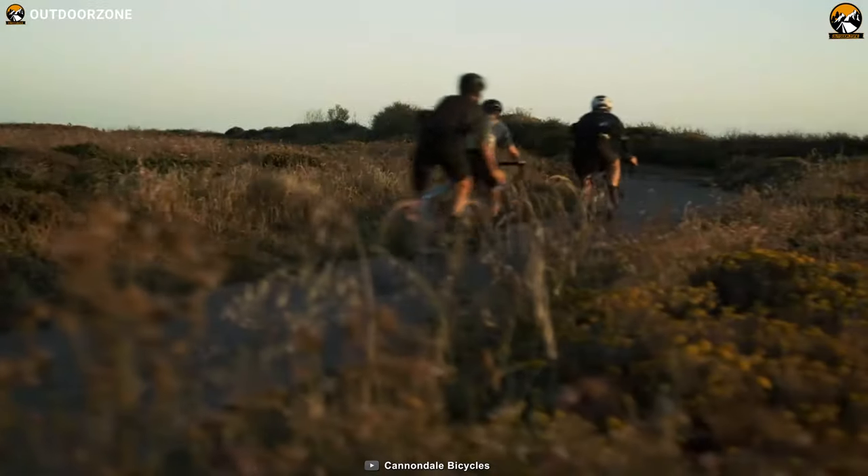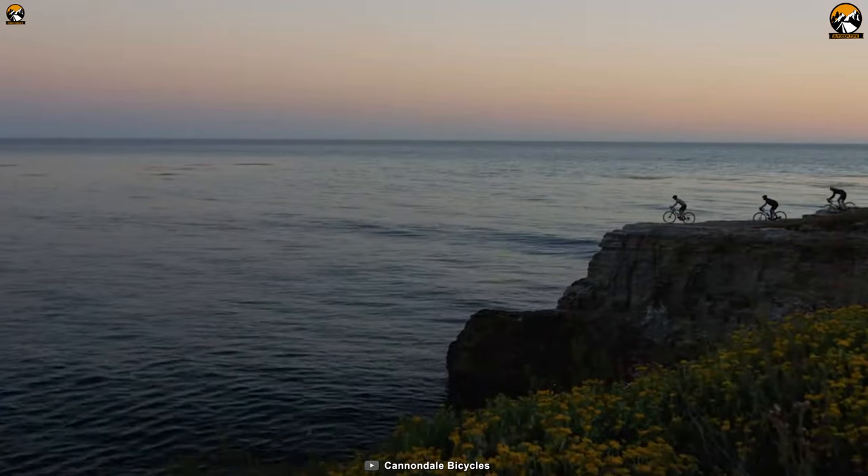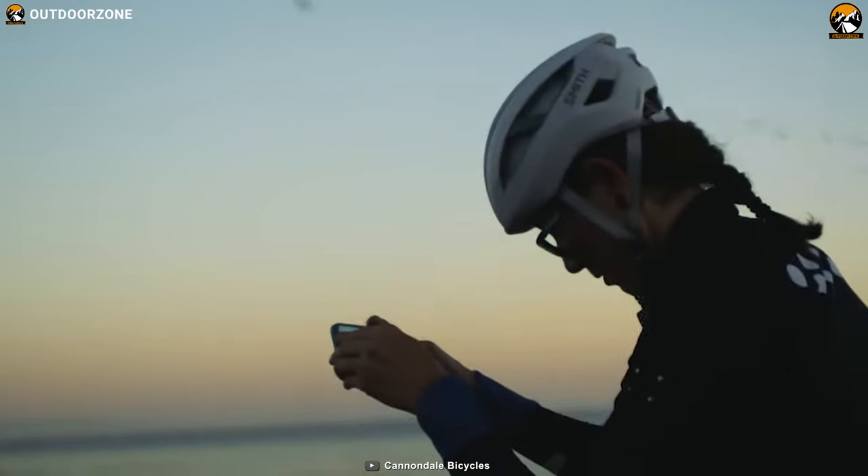The 2021 Cannondale Topstone 1 is born to roll for those riders who prefer to answer their never-ending call of adventure with an unknown destination in mind.